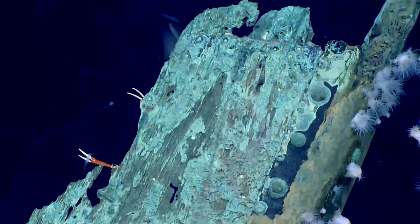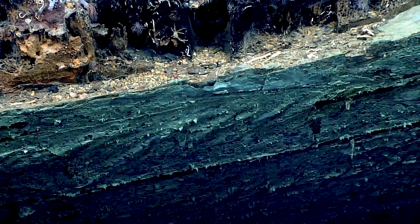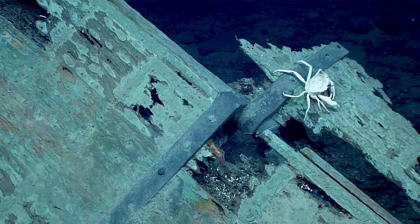Just looking at this style, the thickness of this copper and the size of these guys, I'm thinking we're probably a little later in the 19th century, more towards about 1850. That's just a guess based on the copper alone.